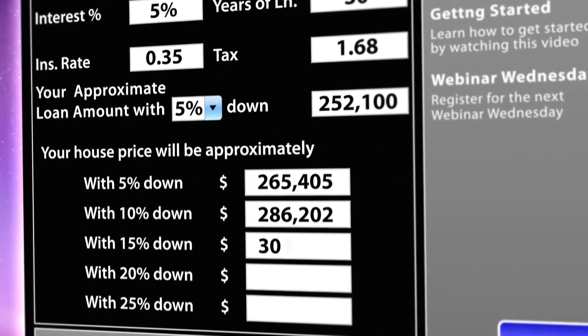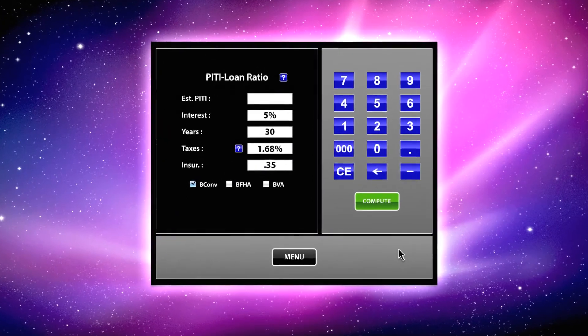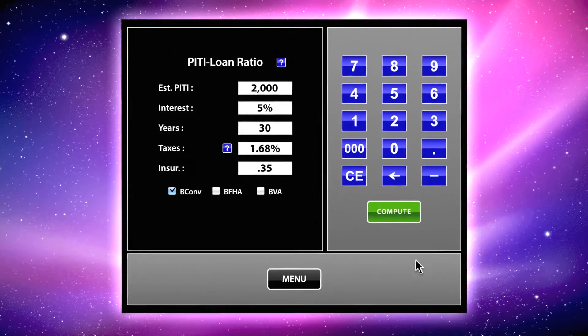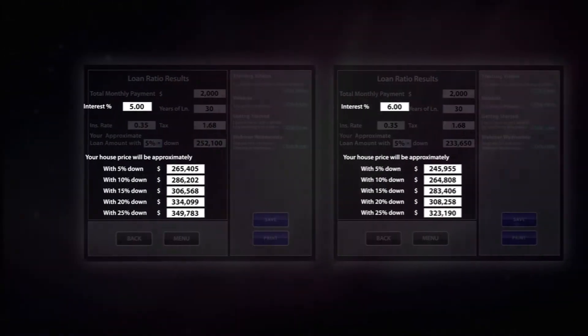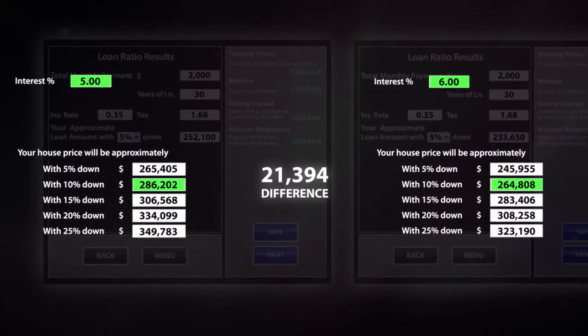Although this is valuable information for real estate agents, this software can also be used to express the power of interest rates to buyers on the fence. Let's use the example of a $2,000 monthly payment with a 5% interest rate and 10% down. When you compare these results, buyers can immediately see the dramatic difference in the homes they can afford. This could help them decide that waiting longer to buy a home may not be the best idea.